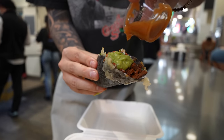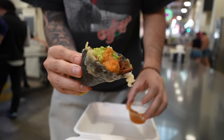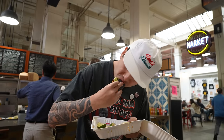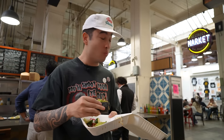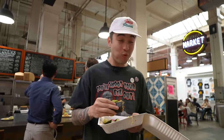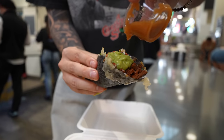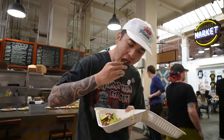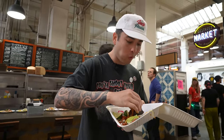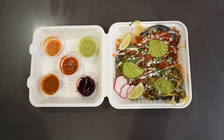I'm gonna put some of this salsa on here. I think it's like habanero — it smells amazing. I'm not gonna go too crazy. Let's try it out. That's fire, but that salsa is spicy. Although it has like a little sweetness to it, but damn, the meat in here is so good. That's legit. Fire. Let's move on to the next taco.